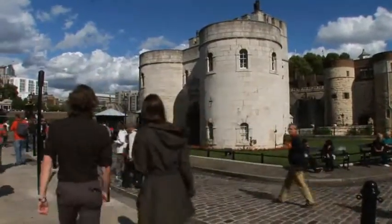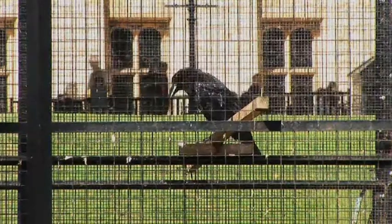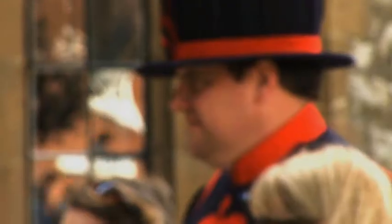Daniel, shall we go and have a look? Let's go. So Daniel, can you give me a potted history of the Tower of London?